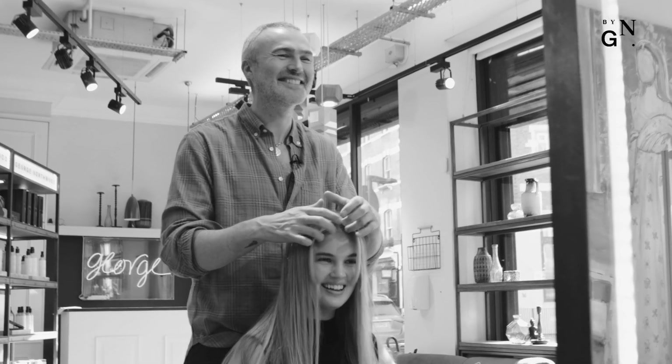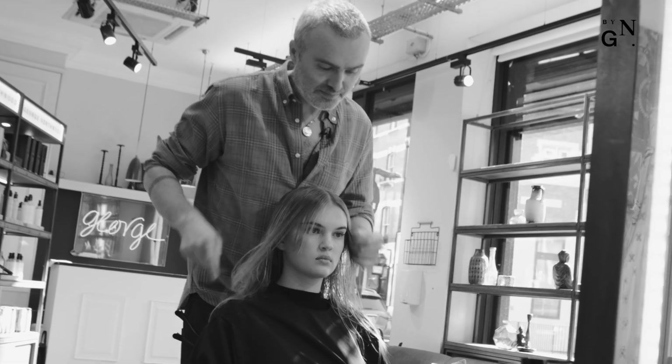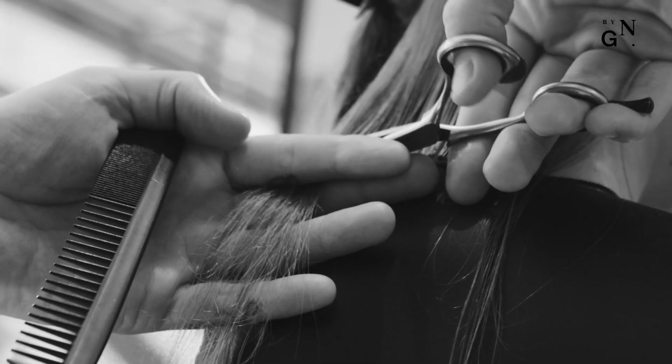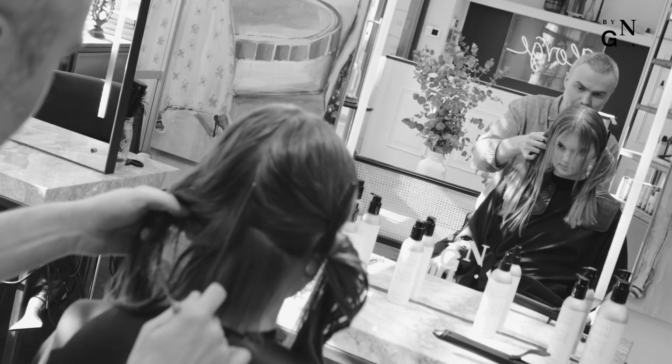I would say my signature style would have to be my undone bob, which is a very classic one-length bob, but it's just chopped into a lot. So it's got the classical element of a sharp bob with the softness of a modern undone texture.